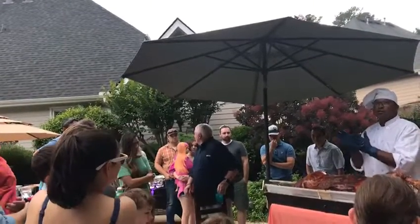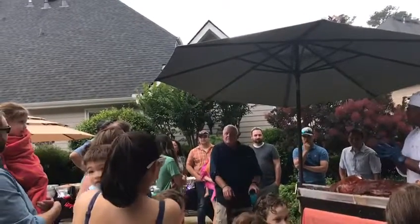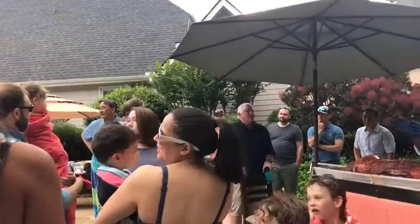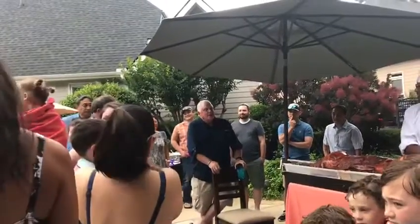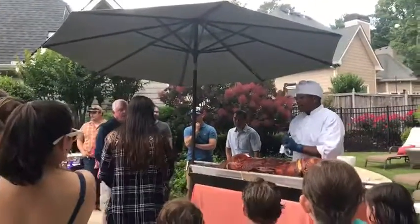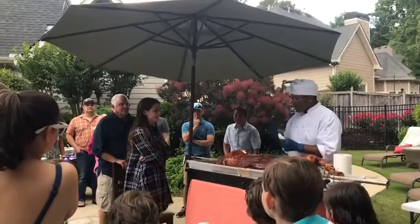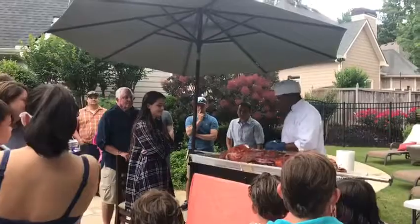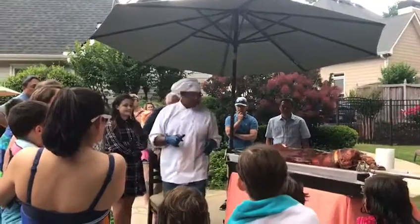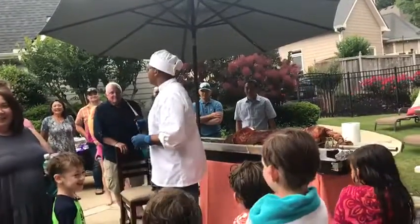I'm going to need a volunteer to eat an item on this pig. Gabby - where's Gabby? Come on, Gabby. Abby, we got a part of the pig that I think you're going to love. It is very tasteful and has a lot of flavor. I'm going to take it out for you so you can enjoy it and show everyone else. It is the eyeball. Has everybody eyeballed before?